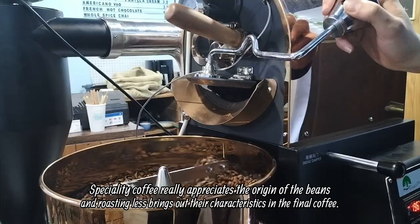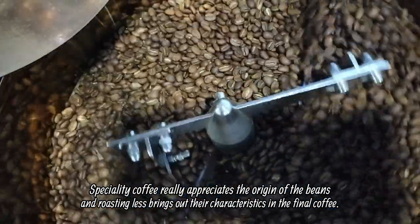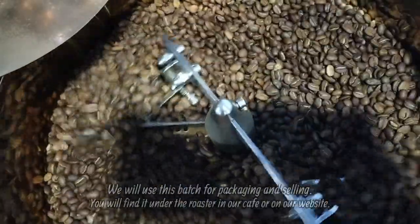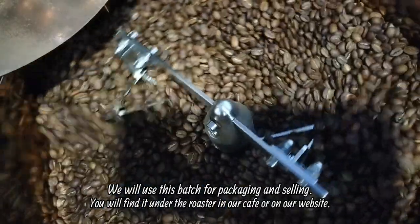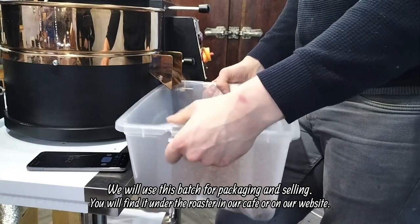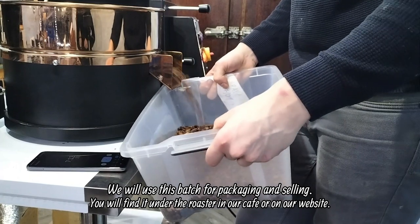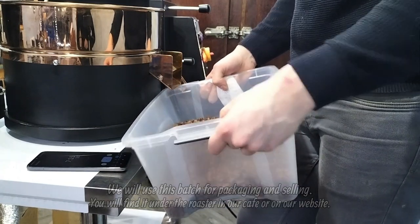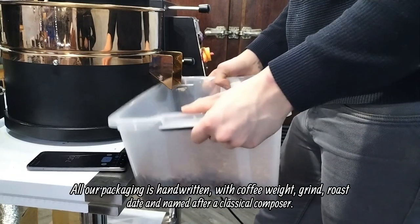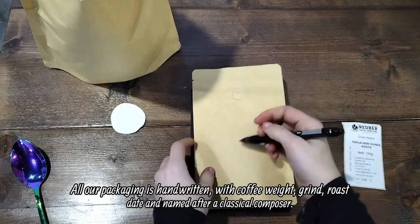Speciality coffee really appreciates the origin of the beans, and roasting less brings out their characteristics in the final cup. We will use this batch for packaging and selling — you will find it in our cafe or on our website. All our packaging is handwritten with coffee weight, grind, roast date, and named after a classical composer.